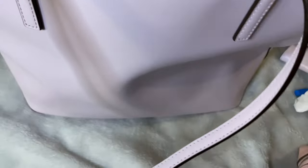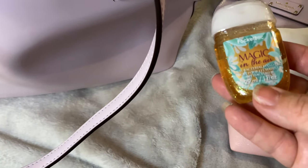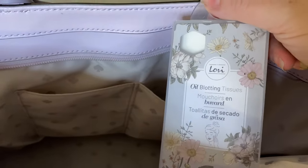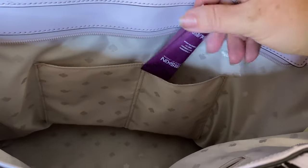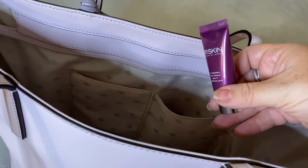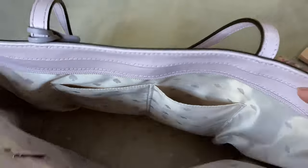I also have in here hand sanitizer, a pack of oil blotting tissues, a pack of gum for the car, and a small tube of hand cream as well. And that's it for that pocket.